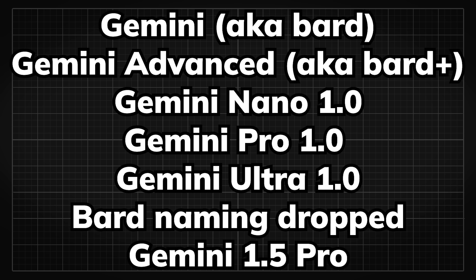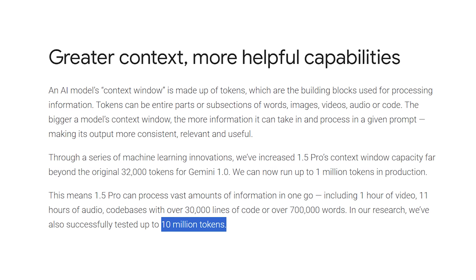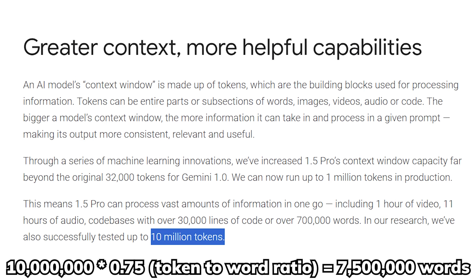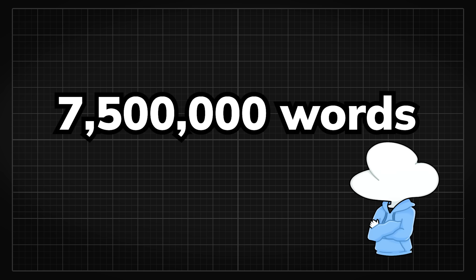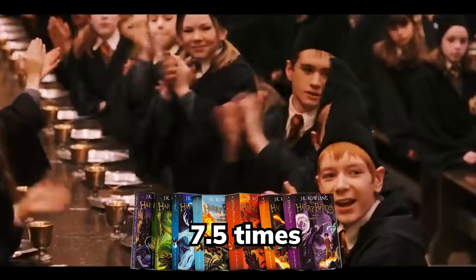Their naming scheme is just as bad as taller at counting. Gemini 1.5 Pro has a staggering 10 million tokens context length, which is like 7.5 million words. To put it into perspective of how absurd this is, it's like reading the entire Harry Potter series 7.5 times.